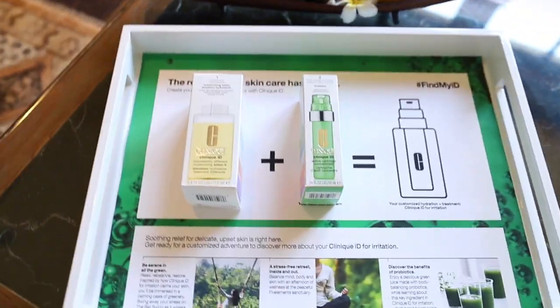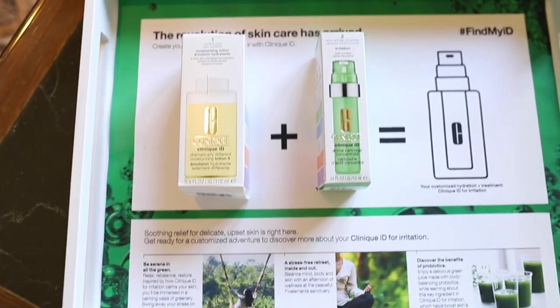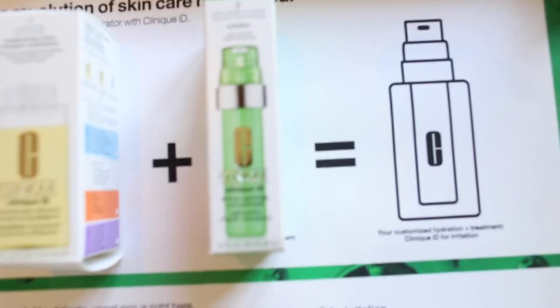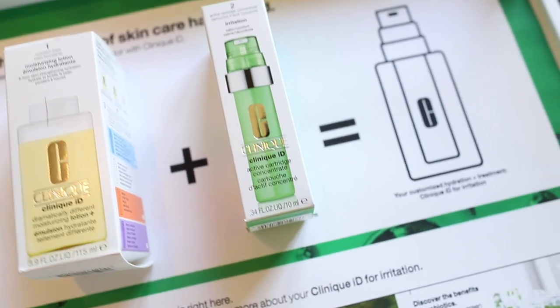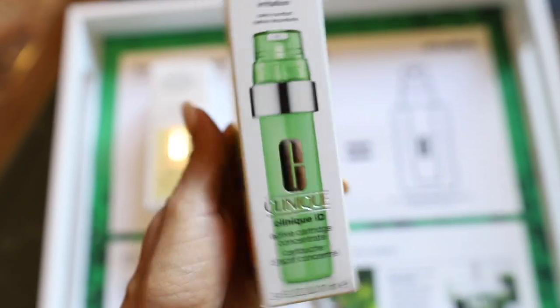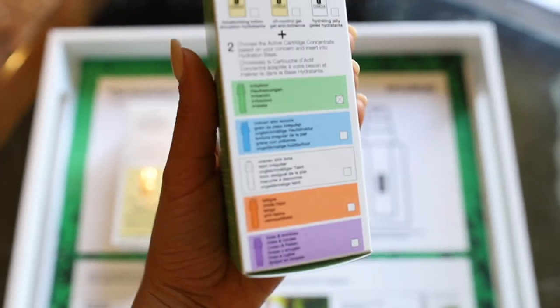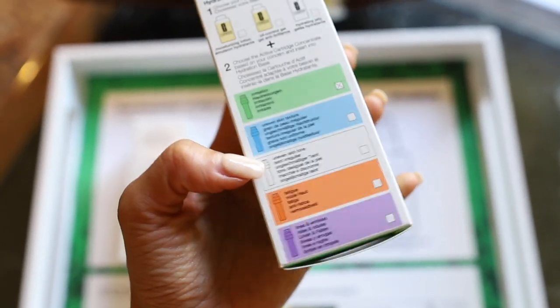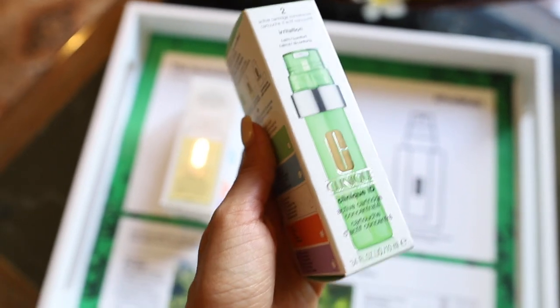Let me show you this exciting new launch from Clinique. What we have here is the new Clinique ID, and essentially they are now allowing you to customize your hydrator — aka your moisturizer. Whatever it is that you need from a moisturizer, you can now customize it with the active cartridge concentrates, which target specific skin concerns. There are five in total: one for irritation, one for smoothing texture, one for brightening, one for fatigue, and one for fine lines and wrinkles.